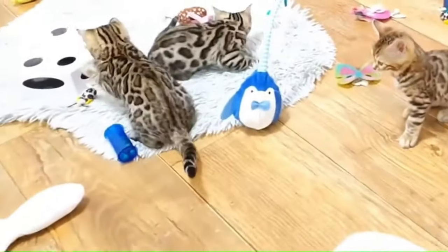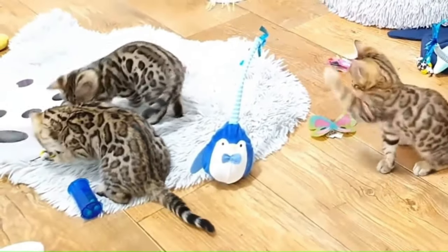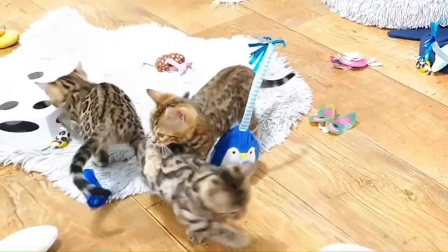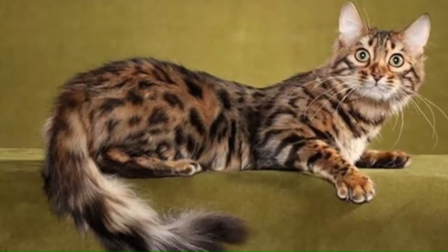Number 16: Bengal. From the United States, the Bengal cat is a distinctive breed known for its striking appearance and energetic personality. Originating from the breeding of domestic cats with the Asian Leopard Cat, Bengals have a unique spotted or marbled coat that resembles that of a wild leopard. Number 17: Bengal Longhair. The Bengal Longhair, also known as the Kashmir Bengal, is a relatively new variation of the popular Bengal breed, boasting a luxurious semi-long-haired coat with silky, soft, and flowing fur, coming in all Bengal markings and colors.